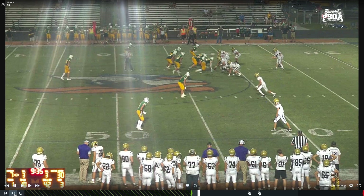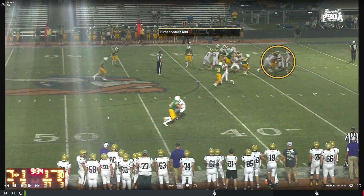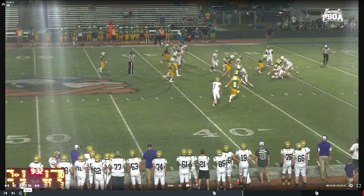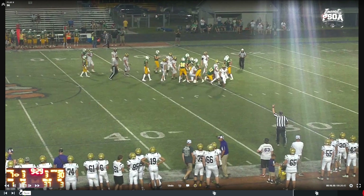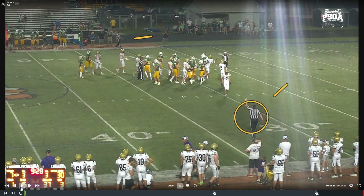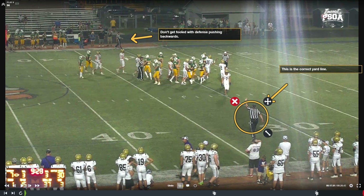First contact at the A33 — then driven backwards. We see this a lot with newer officials: the official at the bottom of the screen marks the A33 because that is where first contact happened — that was the forward progress. The official on top of the screen goes back to where the runner was driven backwards and hit the ground. The correct spot is where that running back was first contacted. As a line of scrimmage official, know where they were first contacted — don't focus on how far they were driven back. The forward progress spot is where they got to with the ball under their own power.